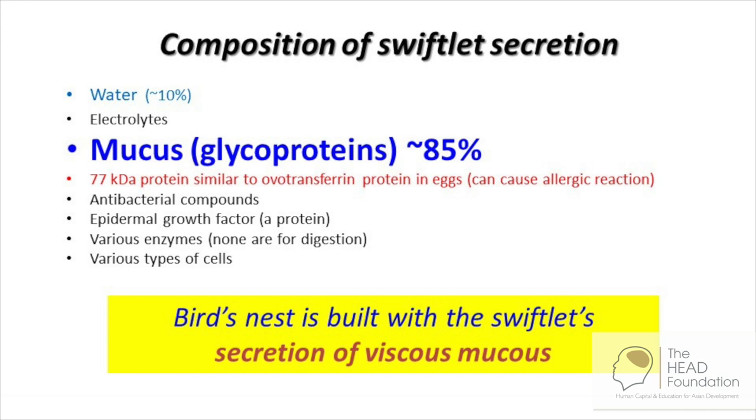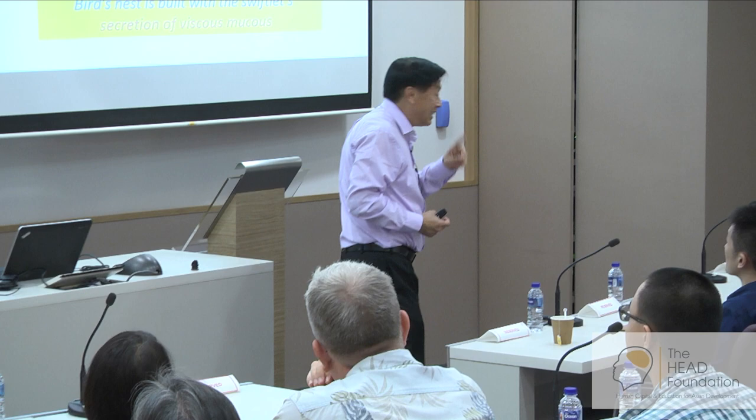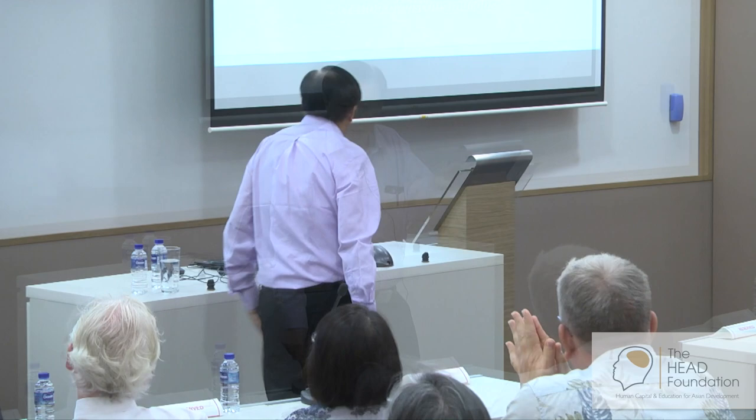This is the composition of the bird's secretion: water about 10%, and mucus about 85%. There's also a 77 kilo Dalton protein similar to a protein in eggs, and this can cause allergic reactions. Most of us are not allergic to it, but some are, and it can be life threatening, especially for young children. So if you find that you have rashes and things like that when you're taking bird nest, skip it.